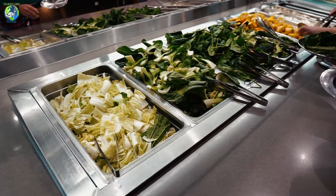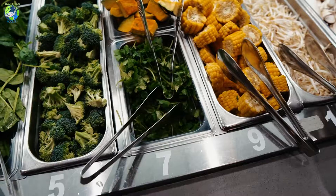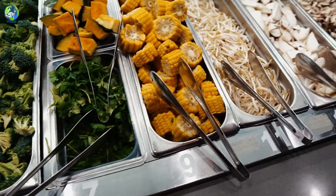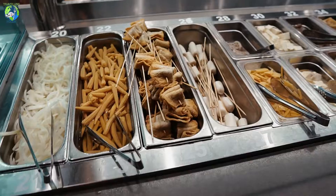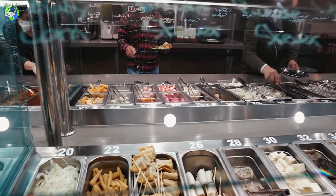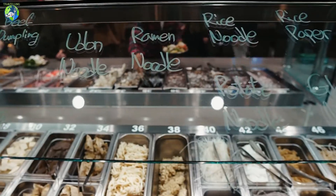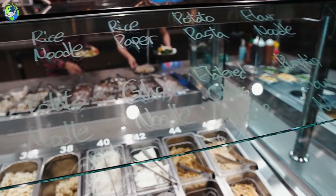Here they do a buffet station where you grab all your toppings for the hotpot. There's cilantro, corn, bean sprouts, mushrooms, and even eggs — a lot of selection on both sides. Look at the selection of noodles: udon, ramen, rice noodle, rice paper, potato, and arrow noodles.